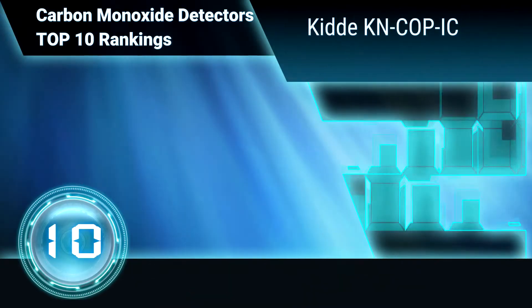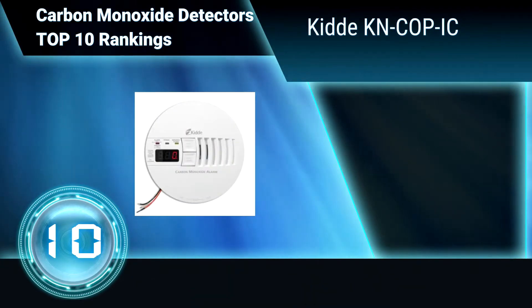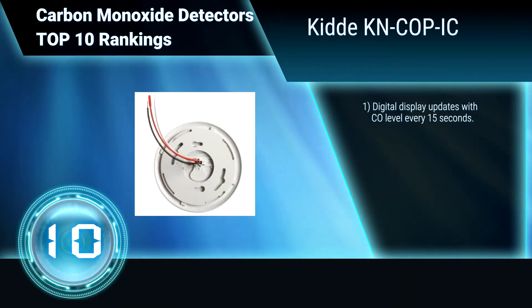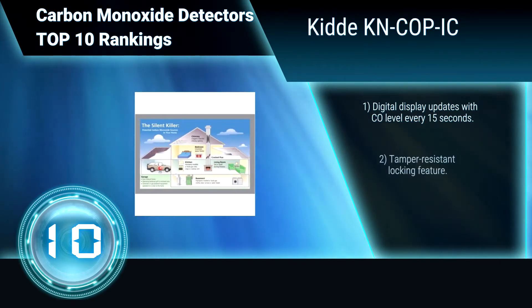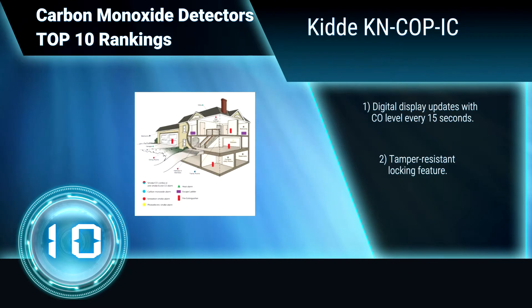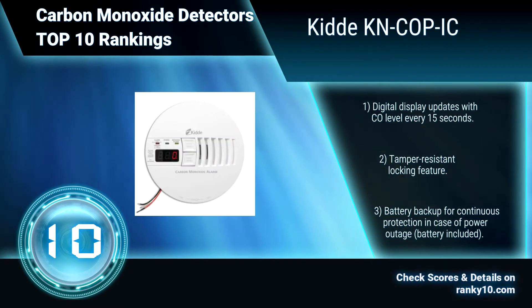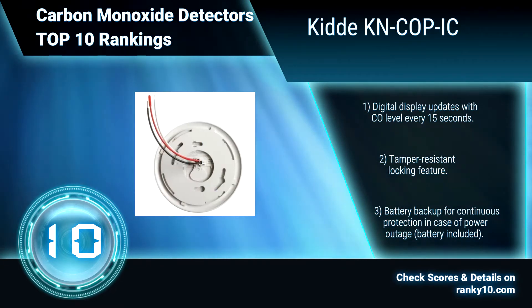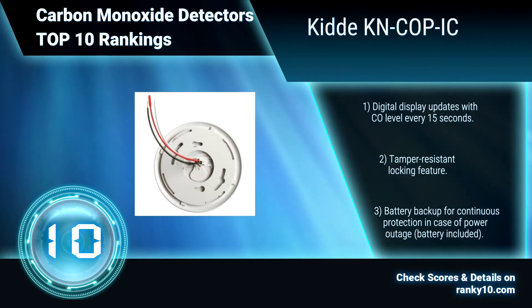Ranking Number 10: KIDA. The AC wire carbon monoxide detector can be installed on the surface of any wall or ceiling and hardwired into your home's electrical system. It includes an adjustable mounting bracket for perfect alignment. The digital display updates with CO level every 15 seconds. Tamper resistant locking feature. Battery backup for continuous protection in case of power outage.